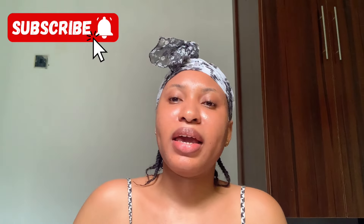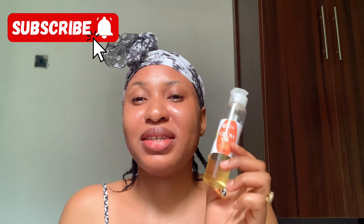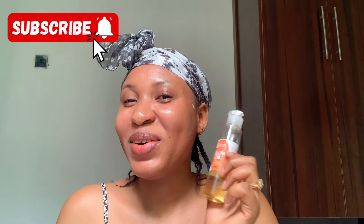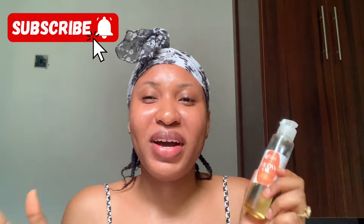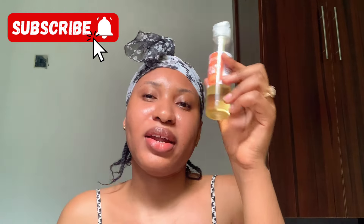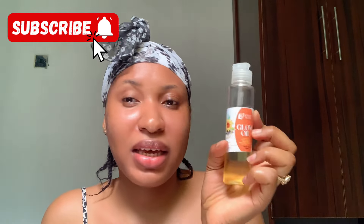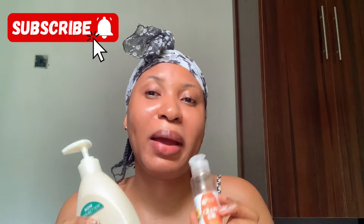Then I go ahead and use this — my glow oil. I use it for my body. I love this particular glow oil because if I don't apply body lotion, I must always use my glow oil to keep my skin glowing and moisturized. I use this every day, two times daily — morning and night — to lock in moisture into my skin. This is what I use for my body currently.